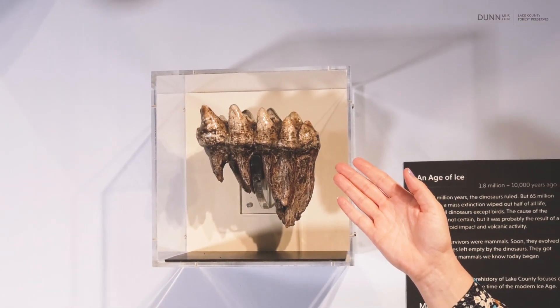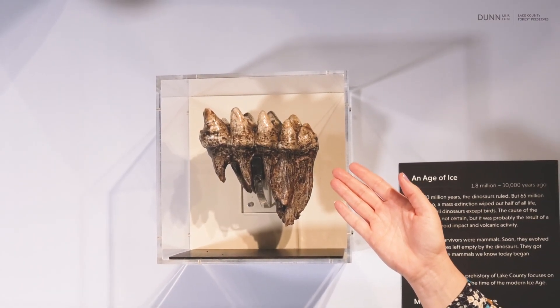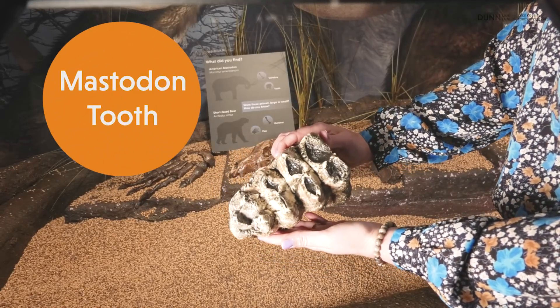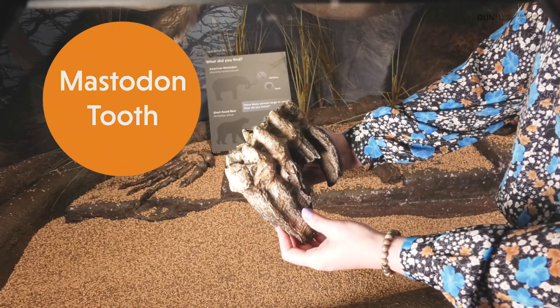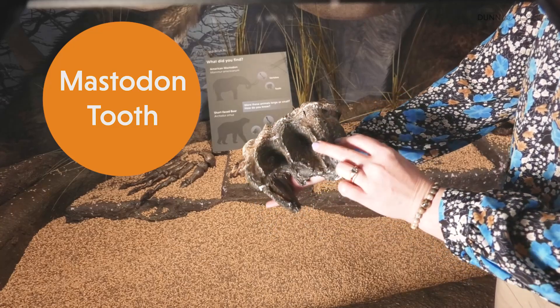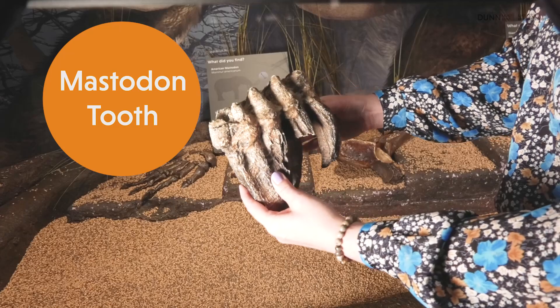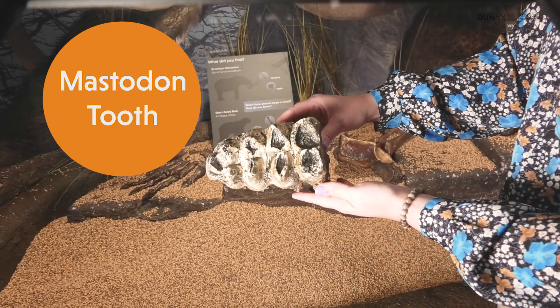This tooth is part of the Dunn Museum's collection. It was found by Lake County resident John Hart while dredging his land in Round Lake sometime between 1910 and 1930. Mastodons had cone-shaped molars, which allowed them to eat leaves and branches from the shrubs and trees in their environment.